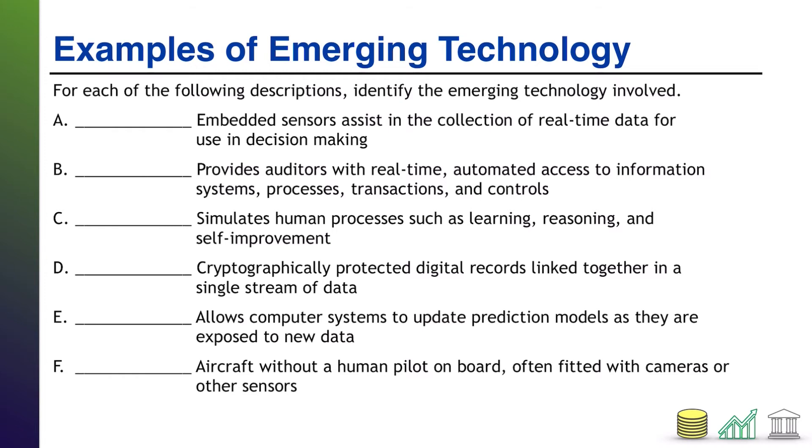All right, welcome back. Starting at the top with A: embedded sensors assist in the collection of real-time data for use in decision making. The key here is the embedded sensors — embedded in many objects and many things. This is a description of the Internet of Things. How about B? Provides auditors with real-time automated access to information systems, processes, transactions, and controls. This is continuous auditing being described.